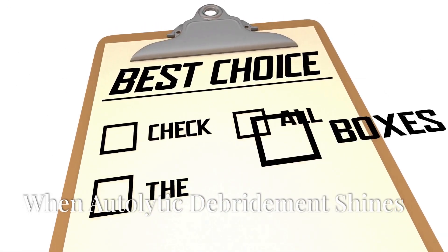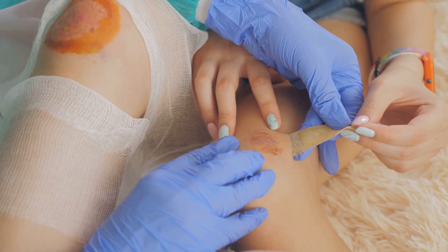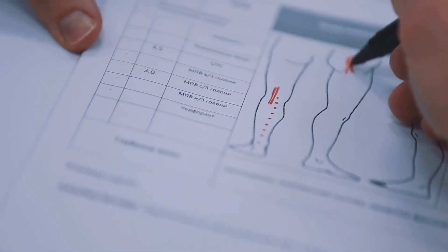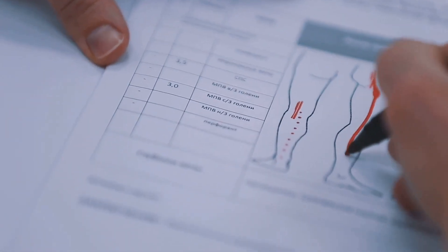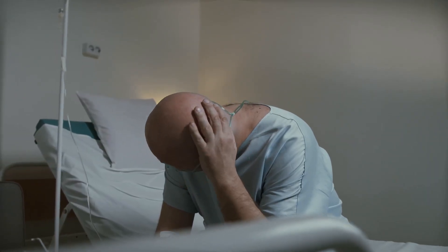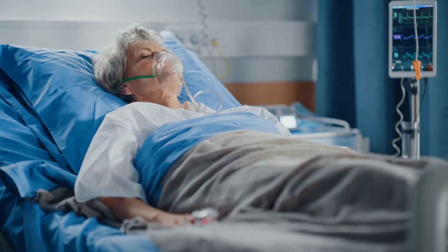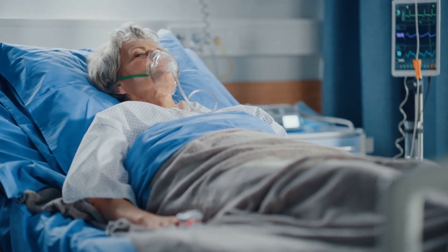Choosing the right debridement method: autolytic debridement is a preferred choice for many wounds, particularly those that are not heavily infected or producing large amounts of exudate. It's often the go-to option for pressure ulcers, venous ulcers, diabetic ulcers, and burns. This method is particularly beneficial for patients who may not tolerate more aggressive forms of debridement — including patients who are frail, have compromised immune systems, or experience significant pain.